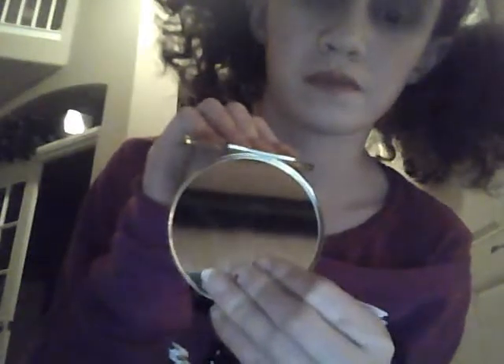Hey guys, so this is part two of the Christmas haul, which I uploaded earlier. These are some things that I got from my sister. So I got this zoomed-in mirror and then this unzoomed-in mirror. One's like a normal mirror, and one's kind of like zoomed-in, if you know what I mean. They're from Claire's, because it says so in there.